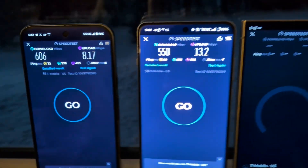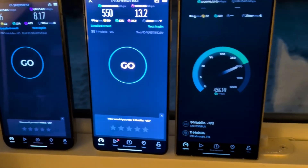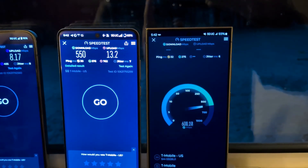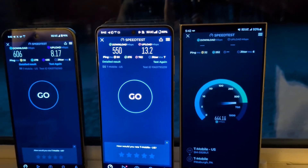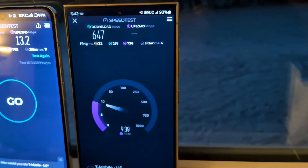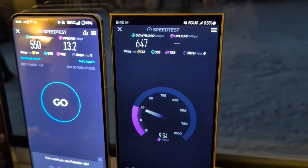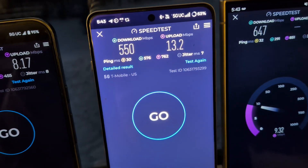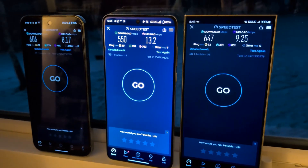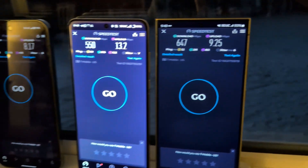Still a good showing — 550 down, better pings, better upload. We are always testing the same Pittsburgh server, trying to make it as equal as possible. So look at that: 647 down, 32 on the ping. The OnePlus is still generally the latency king here between them — very similar results. The OnePlus is consistently winning the upload. So 647 down, 9.25 up — still impressive for that distance.